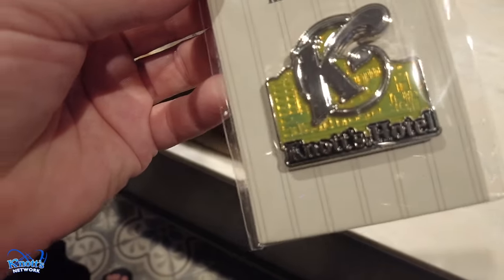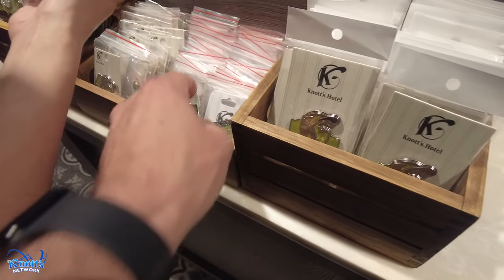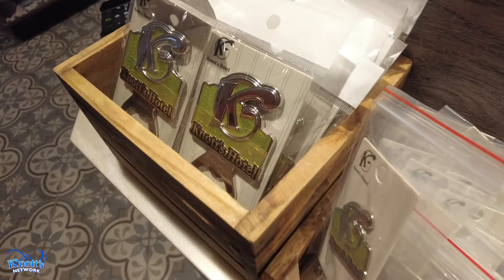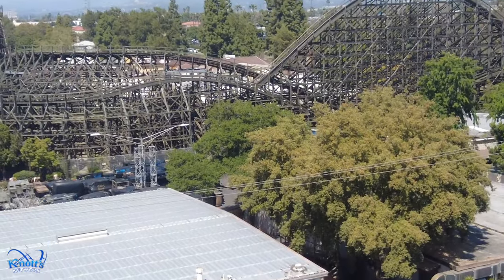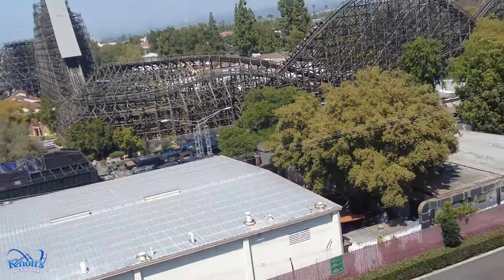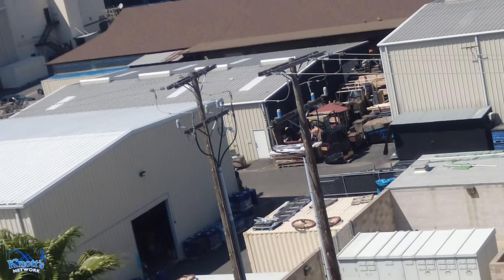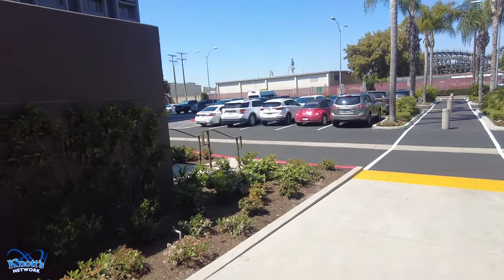Hotel pins now! This is the pin, and there's a magnet, key chain, and bottle openers. They've got more hotel merchandise and more decorations. It's gonna be tough doing updates for Scary Farm this year — these trees just block everything. Even riding Ghost Rider we can't film on it, and then there's this maze which would be hard to see. It looks like they have bellhop service now — I don't think they had that before, it used to be all self-serve.